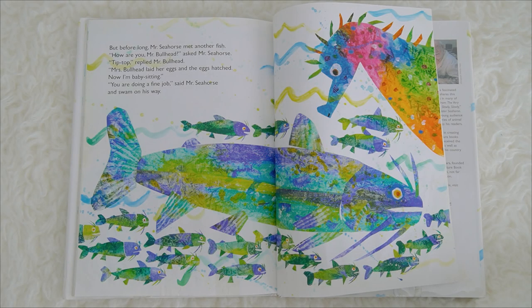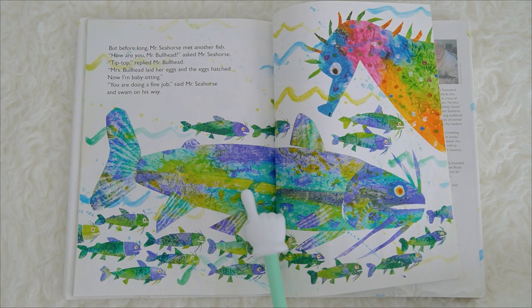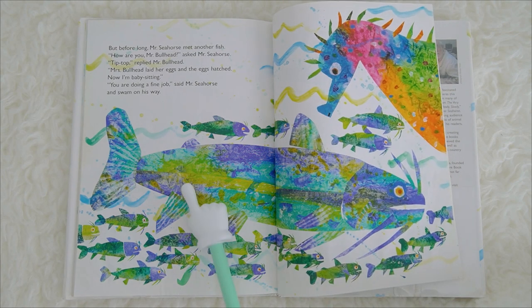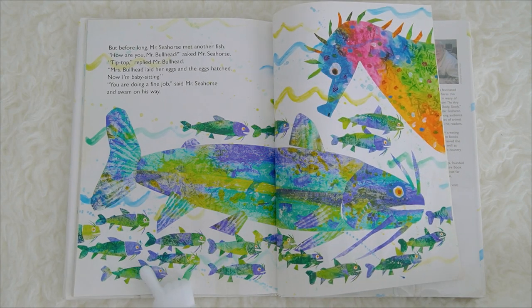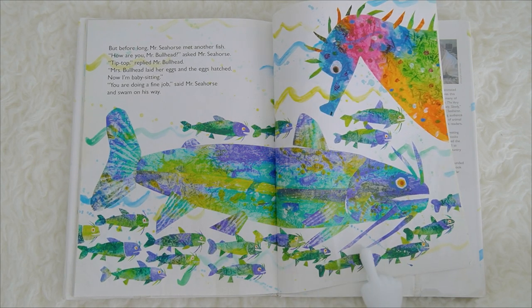But before long, Mr. Seahorse met another fish. How are you, Mr. Bullhead? asked Mr. Seahorse. Tip top! replied Mr. Bullhead. Mrs. Bullhead laid her eggs, and the eggs hatched. Now I am babysitting! You are doing a fine job! said Mr. Seahorse, and swam on his way. Oh, look at the bullhead fish! The eggs are hatched and they turn into baby bullhead fish!